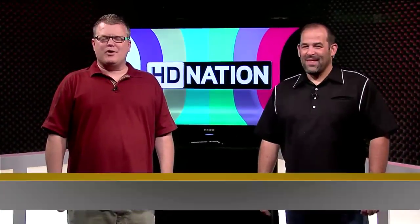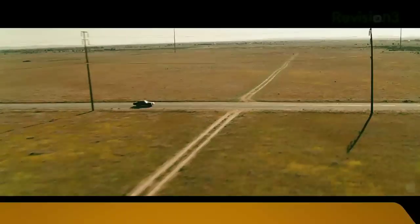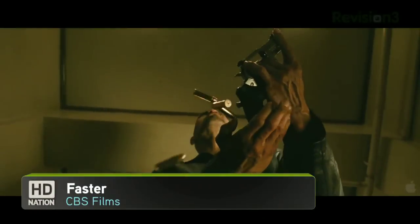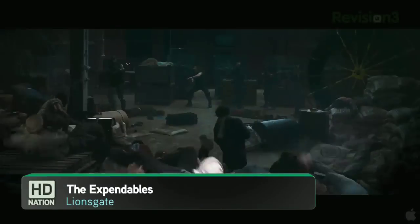Welcome to HD Nation. I'm Robert Heron, and I'm Patrick Norton. HD Nation is your guide to the best in HD content and the best in home theater gear, no matter what your budget is. Blu-ray, online, satellite, cable, over the air — if it is in HD, we like it.